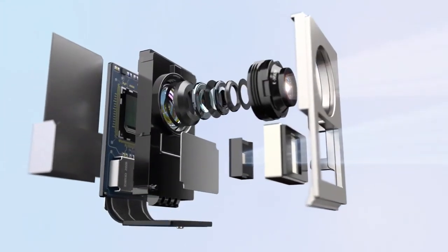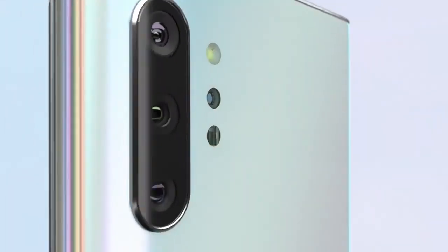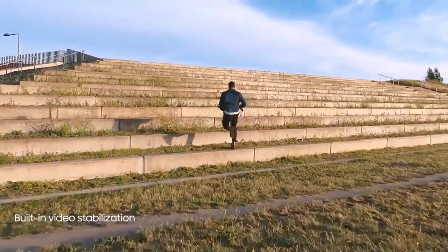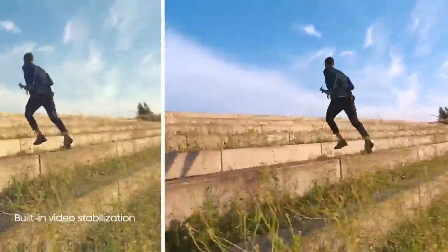Our depth vision camera means you can adjust the blur, and your videos will look just as amazing as your photos. And to make high-motion video every bit as epic, we've introduced advanced super-steady technology that takes away the shakes at the touch of a button.